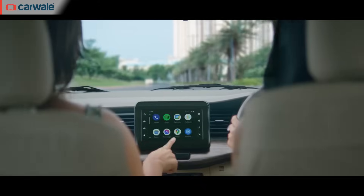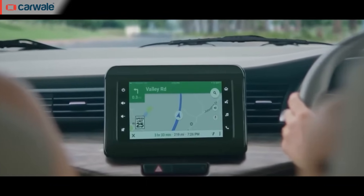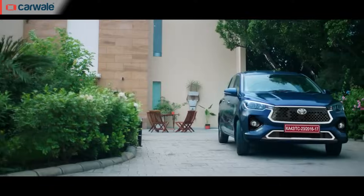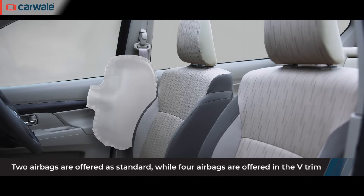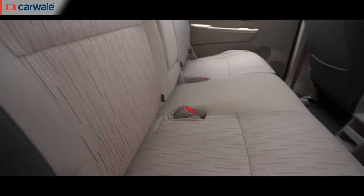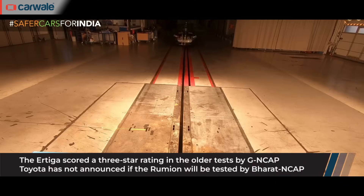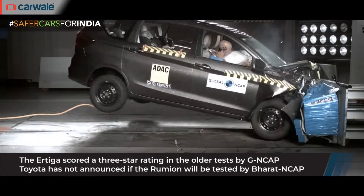The fully loaded Toyota Rumiun V variants get features like a seven-inch touchscreen infotainment system with wireless Apple CarPlay and Android Auto, Toyota connected car technology, and an auto function for the projector headlamps. On the safety front, all versions get dual front airbags, ABS with EBD and brake assist, ISOFIX child seat mounting points, and seat belt pretensioners. At the time of shooting, Toyota had not announced a Global NCAP or Bharat NCAP rating for the Rumiun.